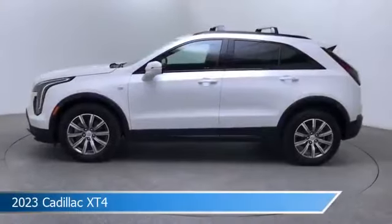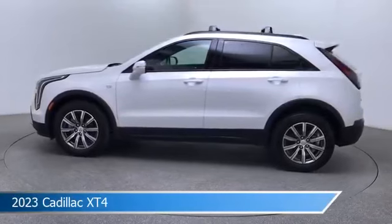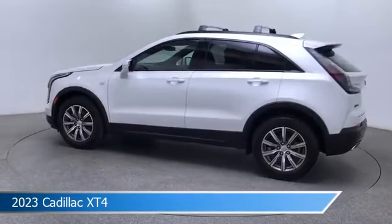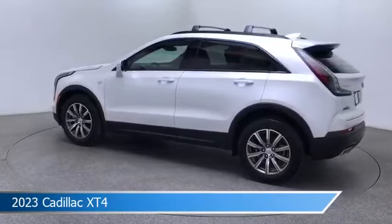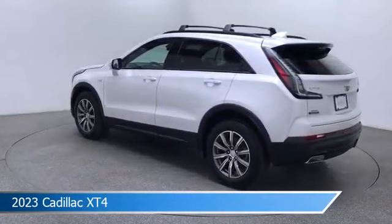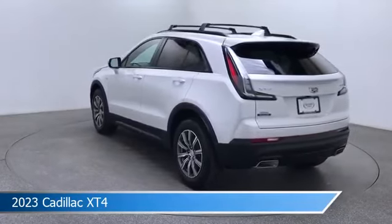Take a look at this 2023 Cadillac XT4, equipped with a 9-speed automatic transmission in crystal white tricoat. This car comes with some great features including adaptive cruise control, blind spot monitor, all-wheel drive, alloy wheels, and more. Come in and check it out today.